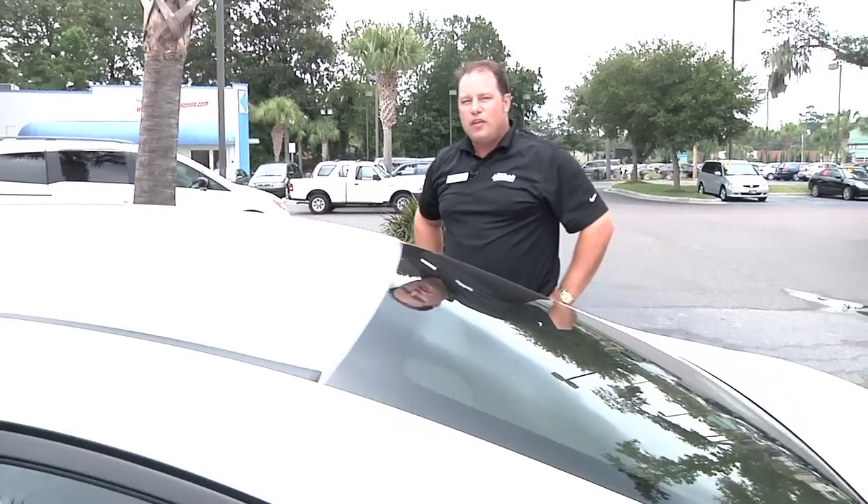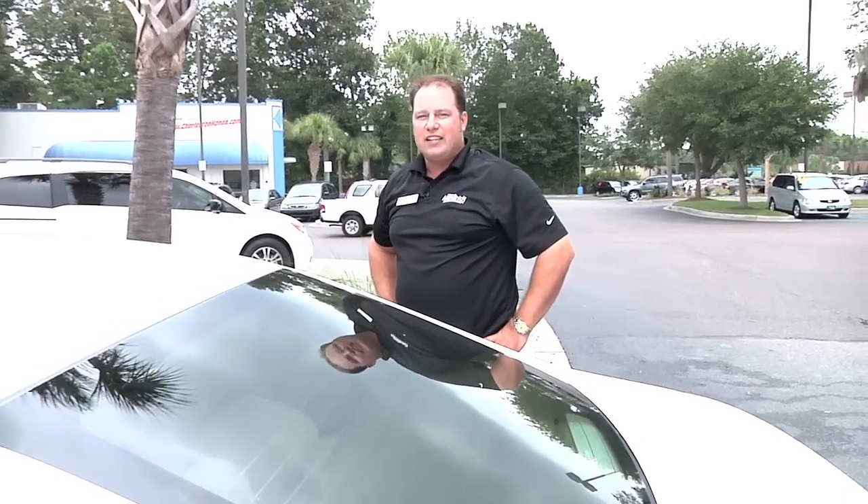My name again is Brett Tillman with Hendrick Honda of Charleston. Why settle for less than a Honda? Come see me at 843-571-6910.